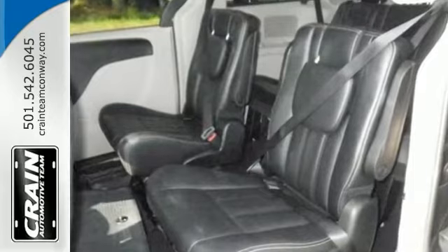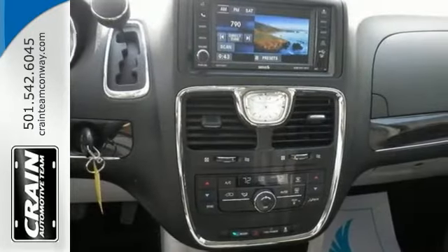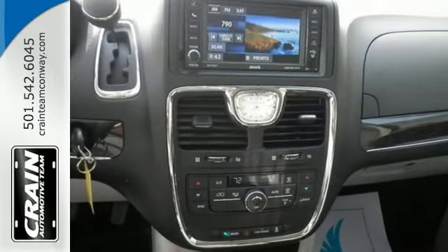Based on the superb condition of this vehicle, along with the options and color, this minivan is sure to sell fast.